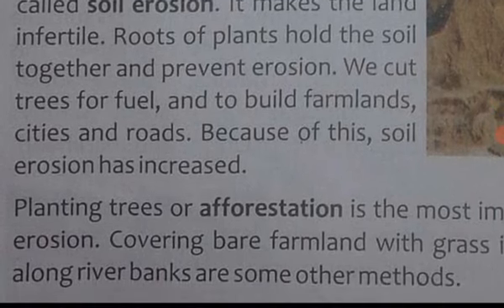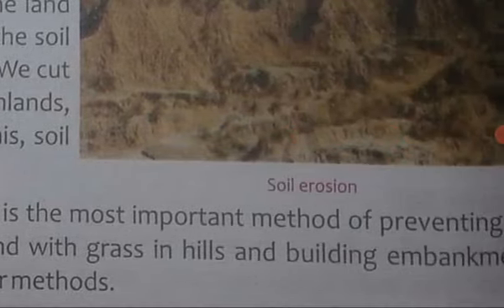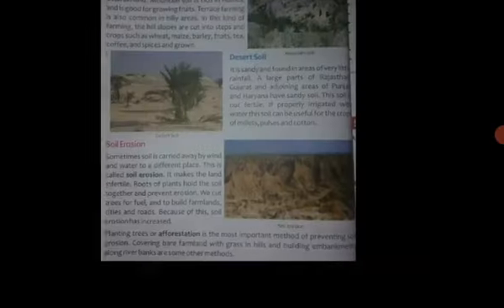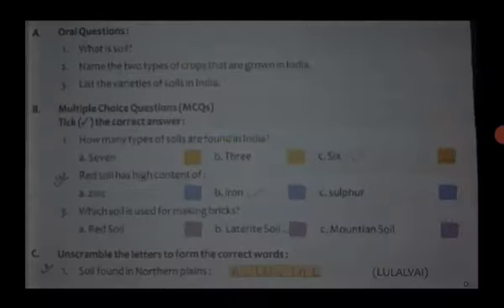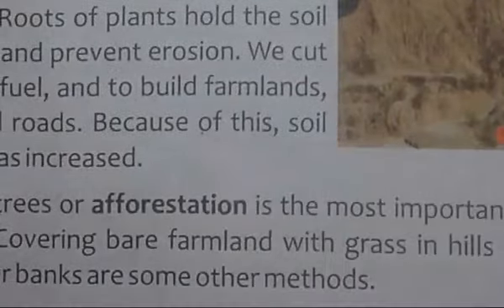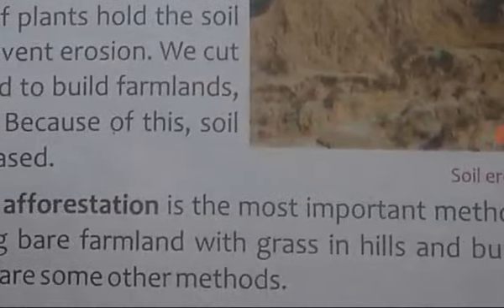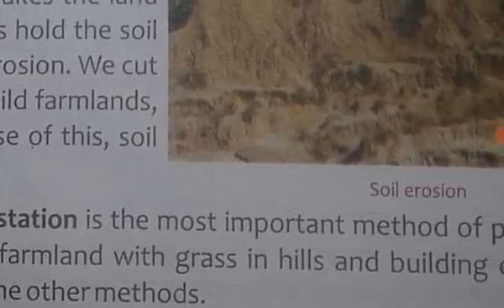Planting trees, or afforestation — plant ko lagane ko afforestation kehte hain — is the most important method of preventing soil erosion. Covering bare farmland with grass in hilly areas is another method.